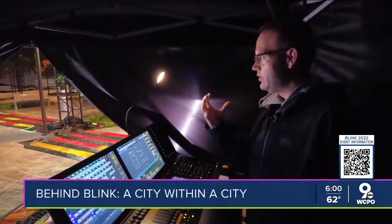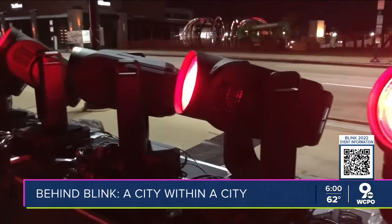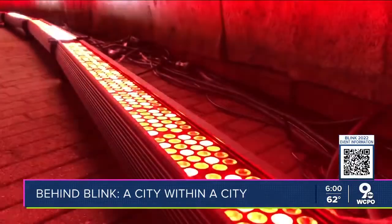Lighting designer David Seitz is bringing the Black Music Walk of Fame to life in light. He's in charge of everything down here at the Banks. There are more than 150 lights like these at the Banks alone — a fraction of more than 500 lights across the city for Blink.